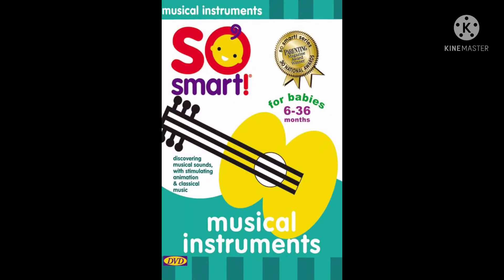Baby's First Music. Introduce little ones to the sounds of music as classical tunes featuring a single instrument are matched to a different animal adventure. Children develop their listening skills in this unique musical experience by distinguishing each instrument's tone. Features music by Mozart, Haydn, Bach, and other great composers.